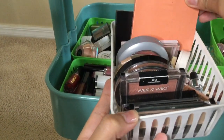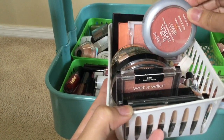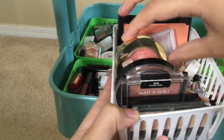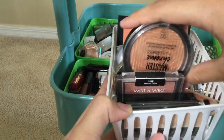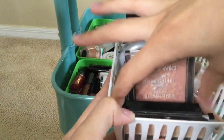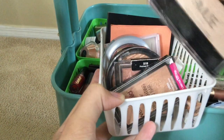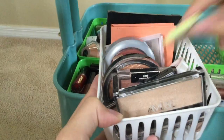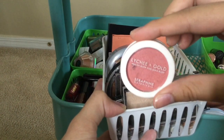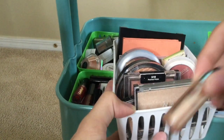Now on the second row, I have my blushes. I have a Morphe blush, a Kylie blush that really sucks, an ELF blush, a Maybelline True Match blush that I like a lot, and Milani Luminoso which is a classic. I have the Maybelline Highlight Master Chrome in Molten Gold which is amazing, two Wet n Wild highlights, a one-dollar highlight, a mini sample of The Balm blush, a shimmery blush from an Ipsy bag, and highlights from Cover Effects.